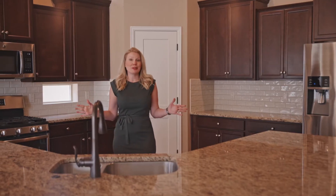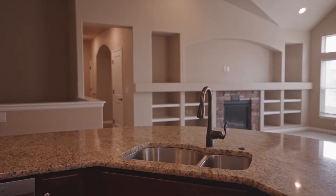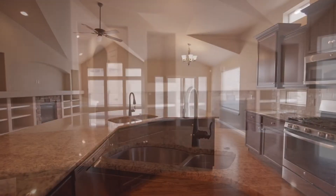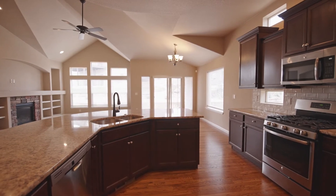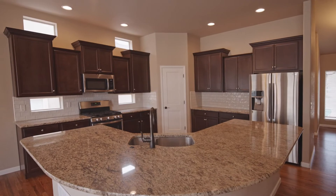Check out this beautiful kitchen. It has stainless steel appliances, granite countertops, and it's open to the rest of the main floor. It also features a gas stove, and if you like to entertain, this is the place for you.